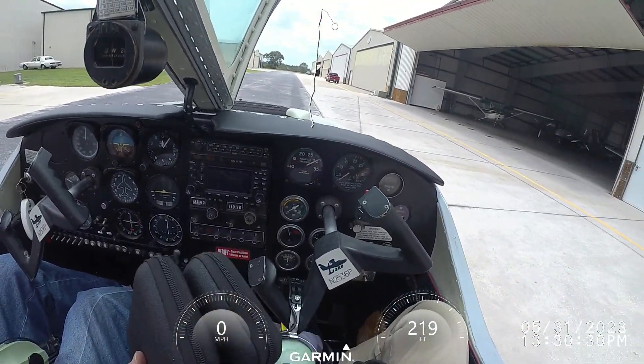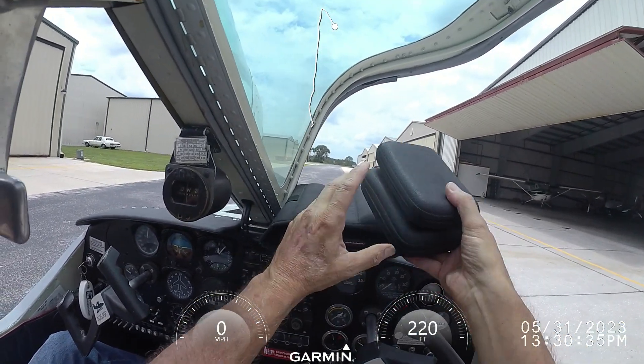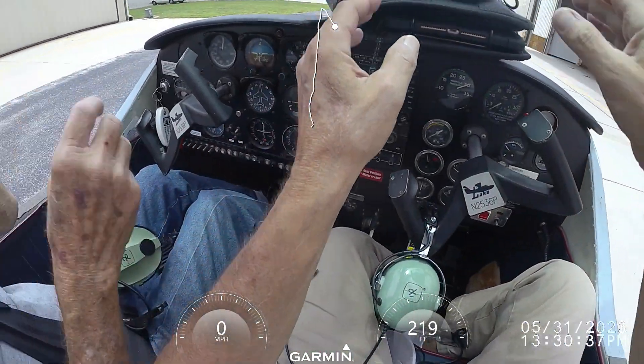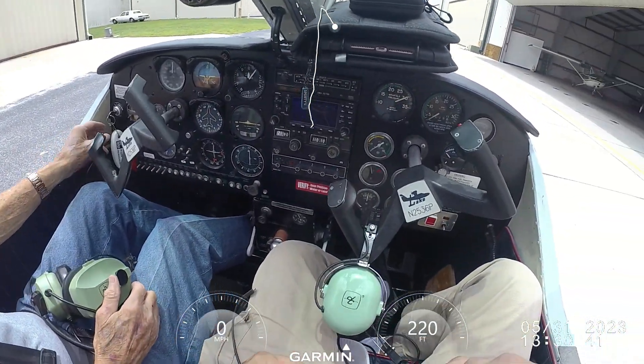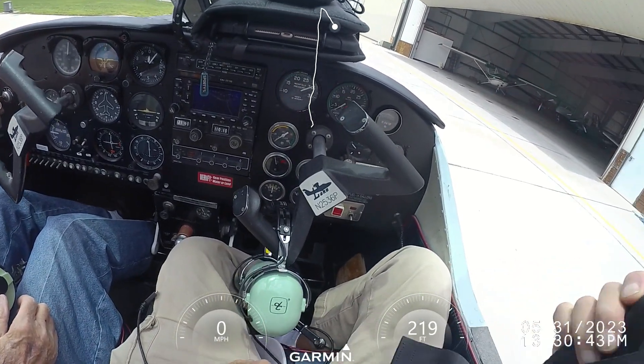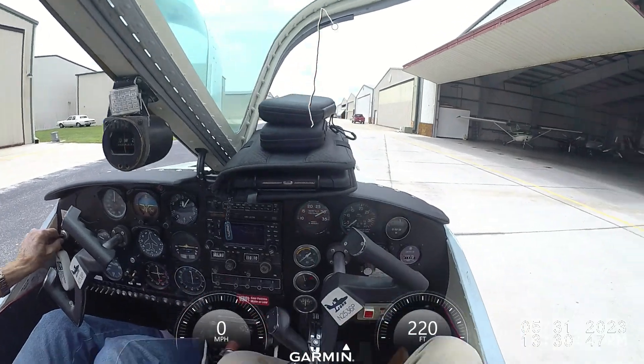That alternator really charged that battery. Yeah, it was sitting a month. But everything — that rudder is kicking around like crazy. Yeah, with the wind coming at it. This is pretty gusty. Gusting to what? Yeah, but I wasn't worried.